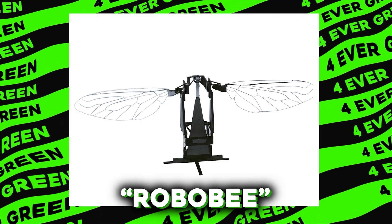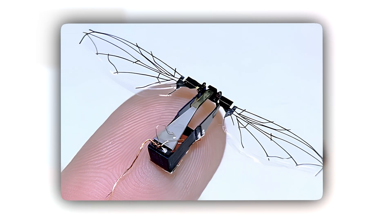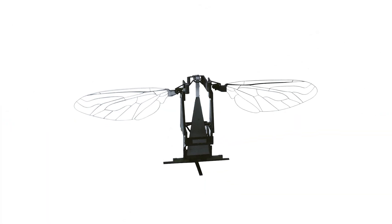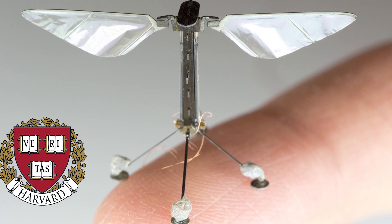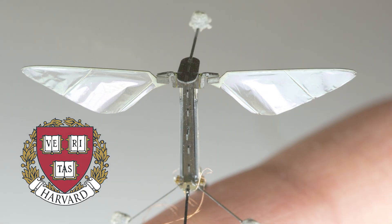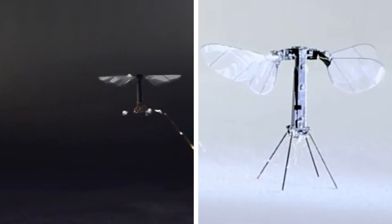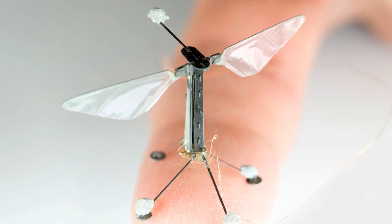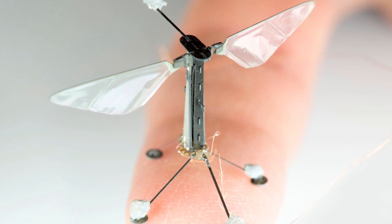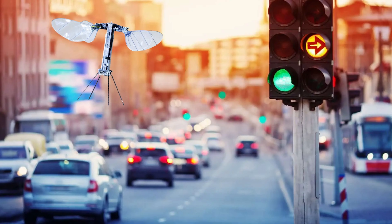Number 11: Robo Bee. Move over, honeybees — there's a new buzzer in town, and it doesn't sting. Meet the Robo Bee, a pint-sized flying robot that might just be the future of pollination and surveillance. Designed by clever folks at Harvard, the Robo Bee is a feat of engineering marvel. This tiny robot can flap its wings 120 times per second, just like a real bee. Instead of collecting pollen, the Robo Bee could one day take on jobs like crop monitoring, traffic control, or sneaking into tight spaces during search and rescue missions.